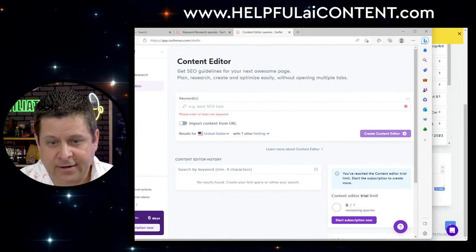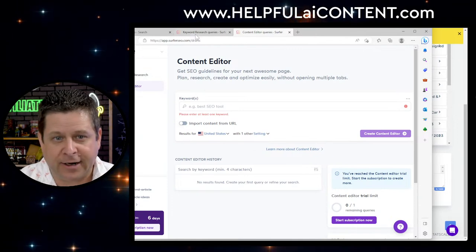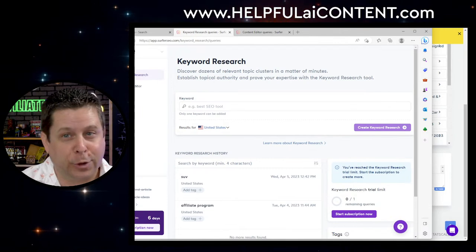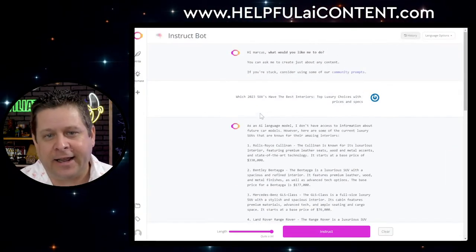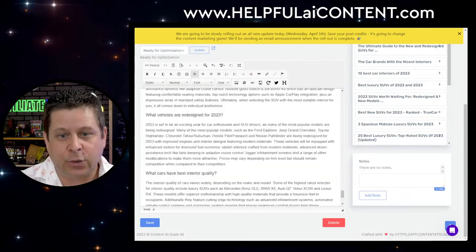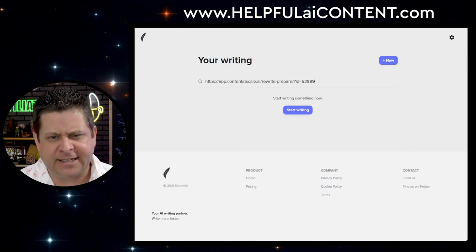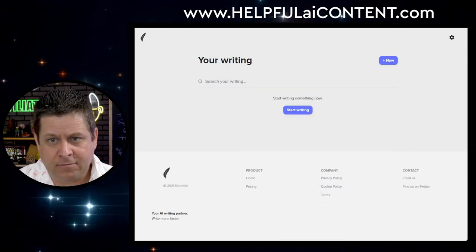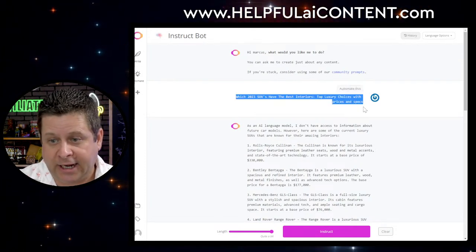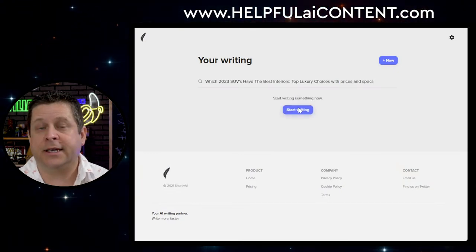Now we have ContentBot.ai's 'Instruct' mode. Let's also try Shortly.ai — we're going to give it the same prompt and see what comes up. These kinds of trainings are extremely difficult to do, so if you appreciate it I'd appreciate it if you hit that like button so other people can enjoy the content too.